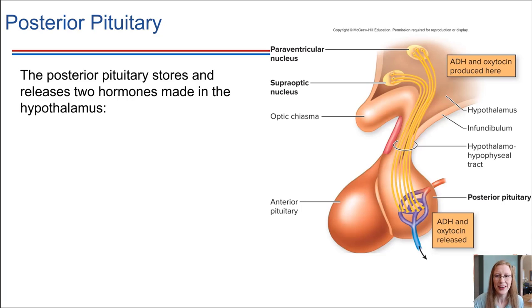Posterior pituitary — very different style. We've mentioned this one before, so there should be a little bit of review. We've said that the posterior pituitary stores hormones that the hypothalamus makes. The hypothalamus is up in this region inside the brain, and the pituitary gland hangs down beneath it. The posterior pituitary gland has a direct connection to the hypothalamus.